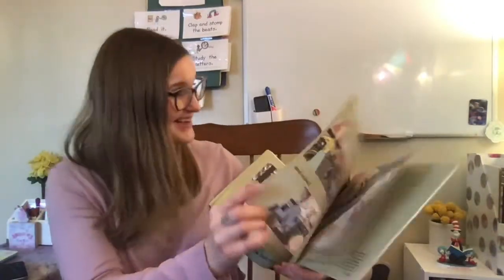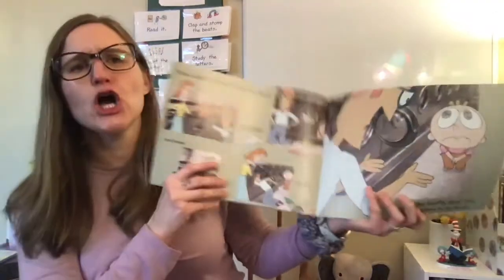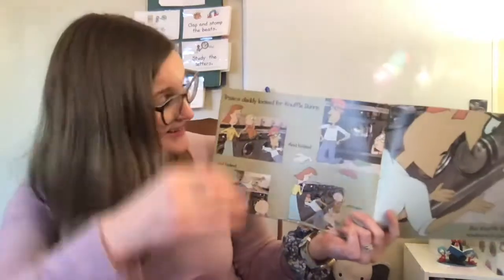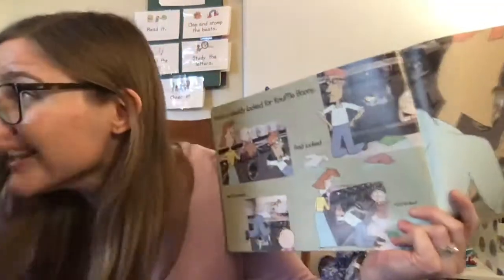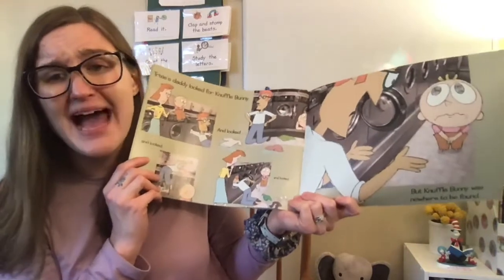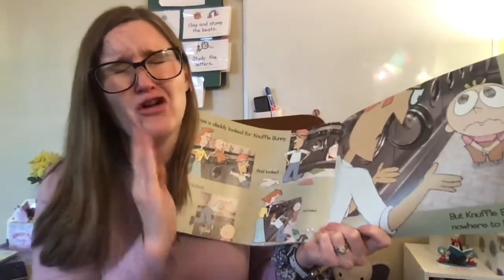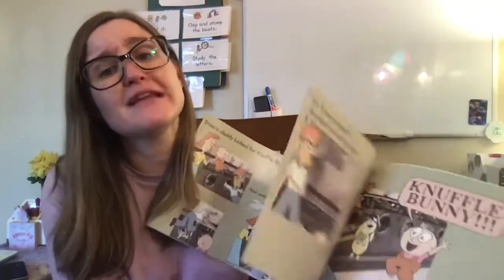Into the laundromat. So Trixie's daddy looked and looked for Knuffle Bunny — and he looked, can you look like him? And he looked and he looked. But Knuffle Bunny was nowhere to be found. Make a face just like Trixie now. She's so sad — like, if you lost your very favorite toy, what would your face look like?